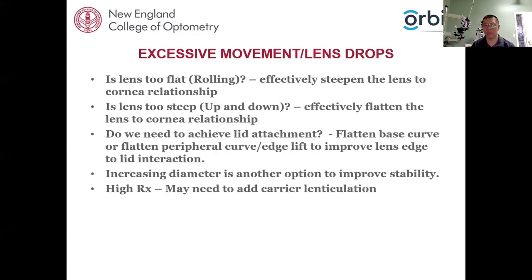For excessive movement or a lens that drops, determine the reason. Is the lens too flat — showing that rolling or teeter-totter effect? Steepen the base curve. Is the lens too steep — showing that quick up-and-down movement? Flatten the lens. Do we need to achieve lid attachment to stabilize movement? Flatten the base curve or flatten the peripheral curve edge to get more lid interaction. Increasing the diameter is another option to improve stability, as a larger lens is more likely to interact with the conjunctival area, which tends to be more regular than the cornea.